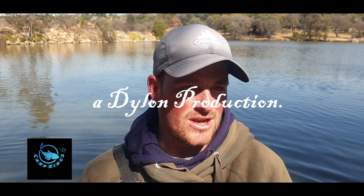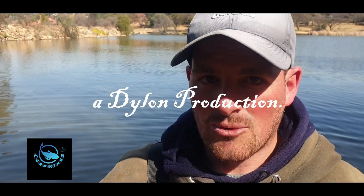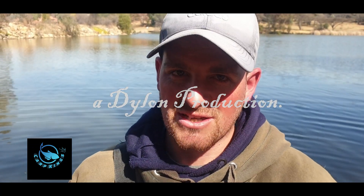Thanks guys for watching our YouTube channel. We continue to try and bring you some good content — we love it and this is what we do. Carp kings rules, thanks guys.